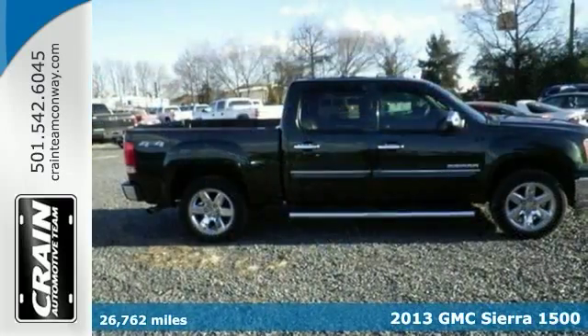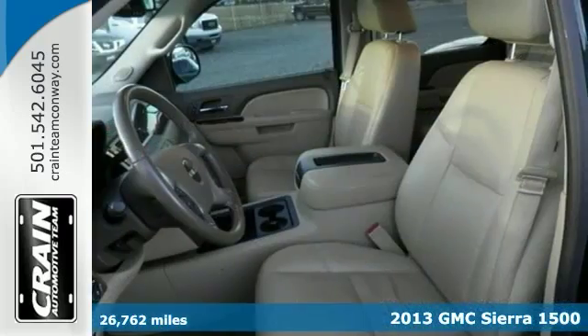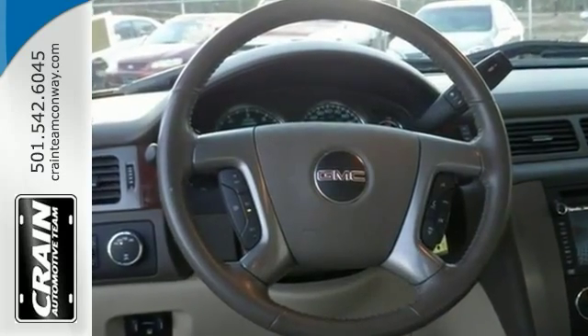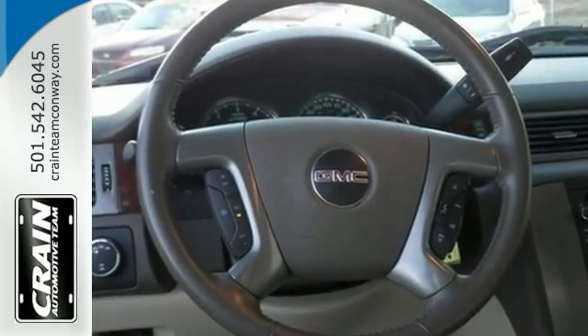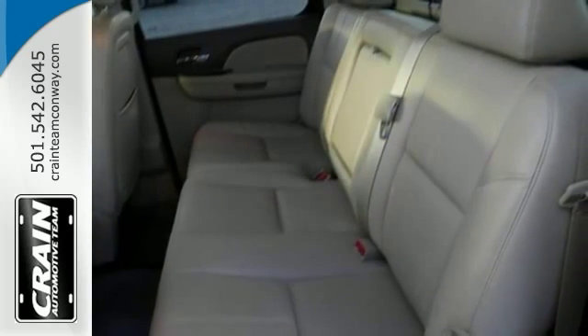Here's a 2013 GMC Sierra 1500 with 4-wheel drive. The Sierra's pristine good looks were combined with the GMC high standards of excellence in order to make this unique find. At home in the country or in the city, it's wonderfully refined to handle any occasion.